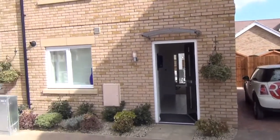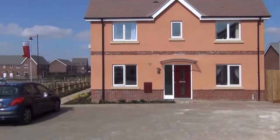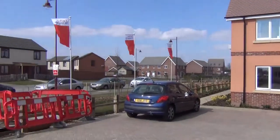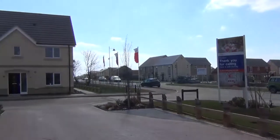The driveway which belongs to the house. Area to the left, area in front, and the street to the right.